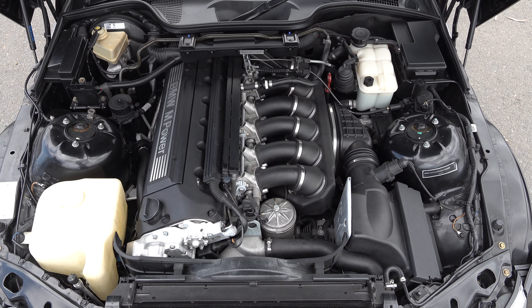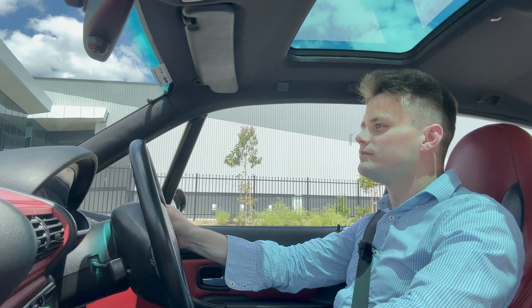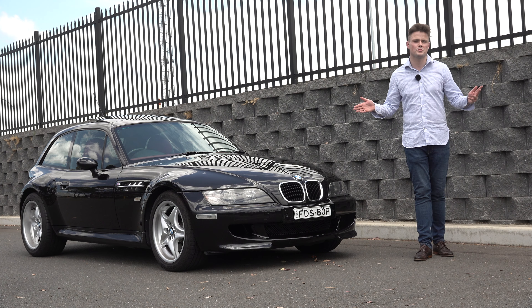I'll cover its interior, the powertrain upgrades over the standard Z3, and then I'm going to drive it to find out if this is the most iconic M car ever produced.